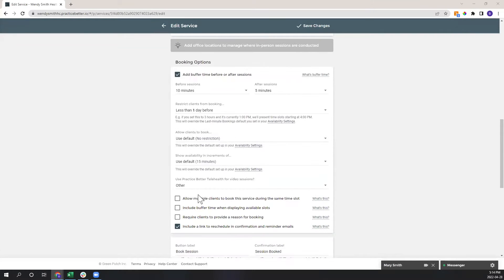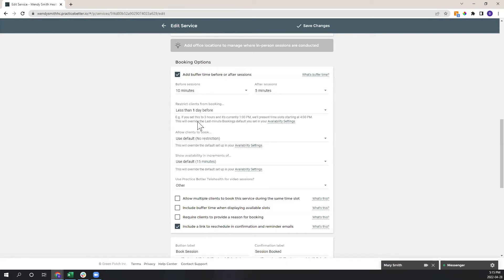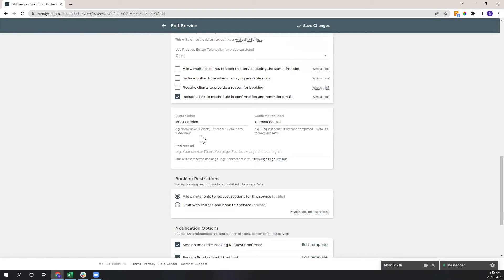You have booking options to prevent chaos in your calendar. You can add buffer time before sessions to pull up notes and grab water, and after sessions so a chatty client doesn't run into your next appointment. You can restrict late bookings so you have time to prepare. There's also a redirect option — after a client books you can redirect them to a Facebook group, thank-you page, blog post, or Instagram.